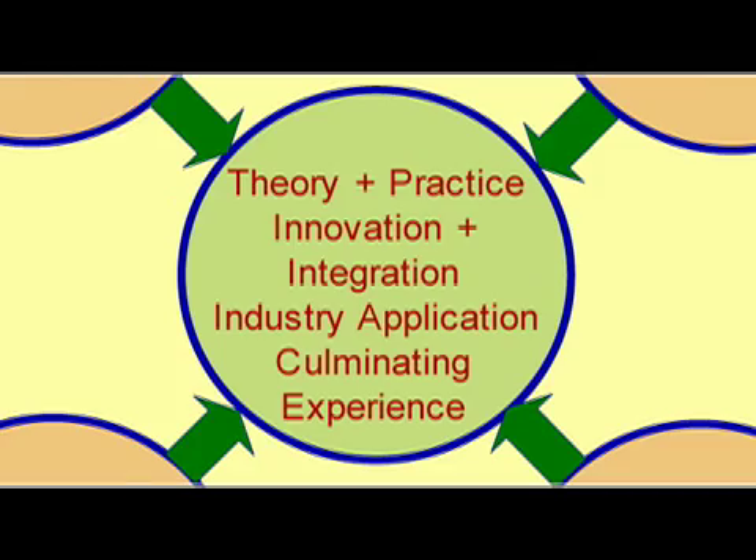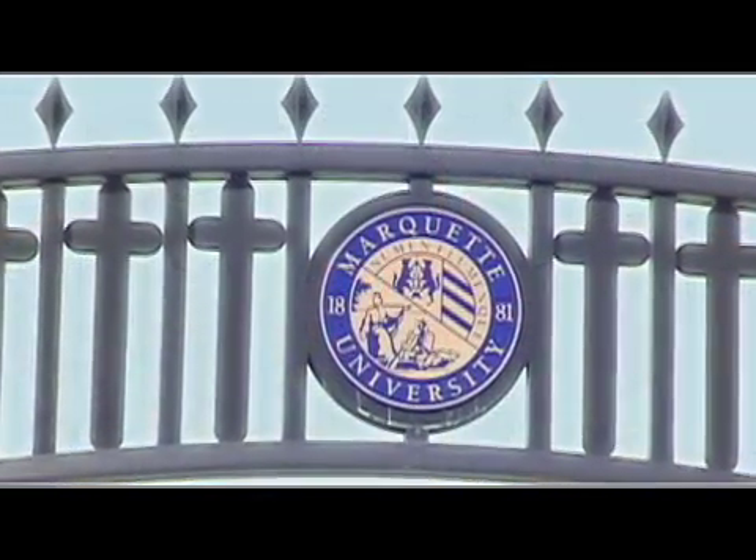At the culmination of this program, there is an on-site six-credit experience that will be industry-motivated. Practicing engineers will apply all that they've learned on a problem that their company has proposed and is of urgent need. This will happen on-site at Marquette University, where all the engineers in the program come together for a three-week period during the summer. This is endorsed by industry leaders, who know that a program like this must have an on-site, hands-on culminating experience related to what the engineer will do when he or she completes the program and returns as a leader of innovation.